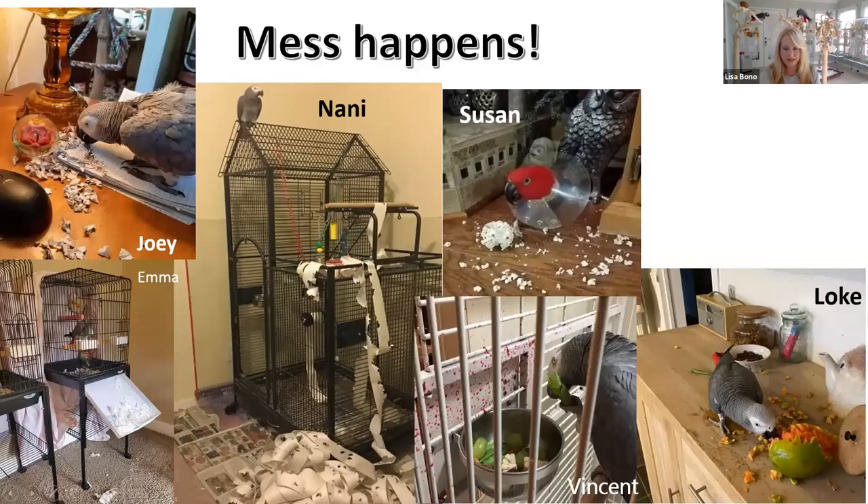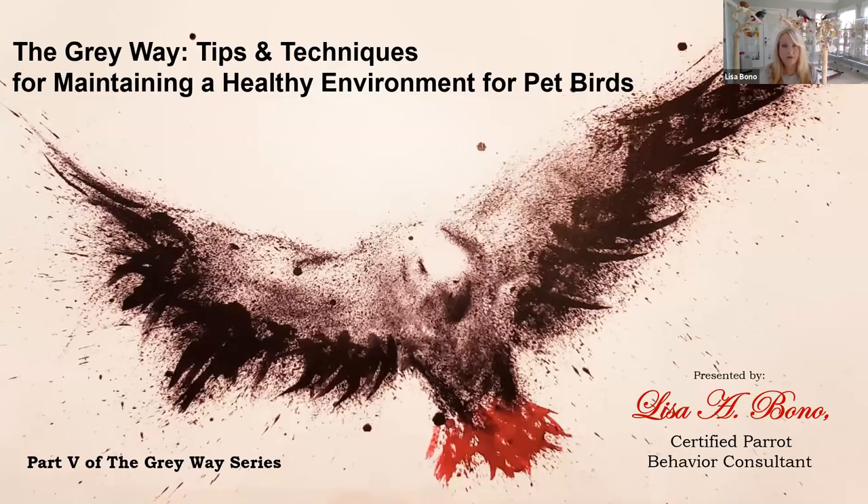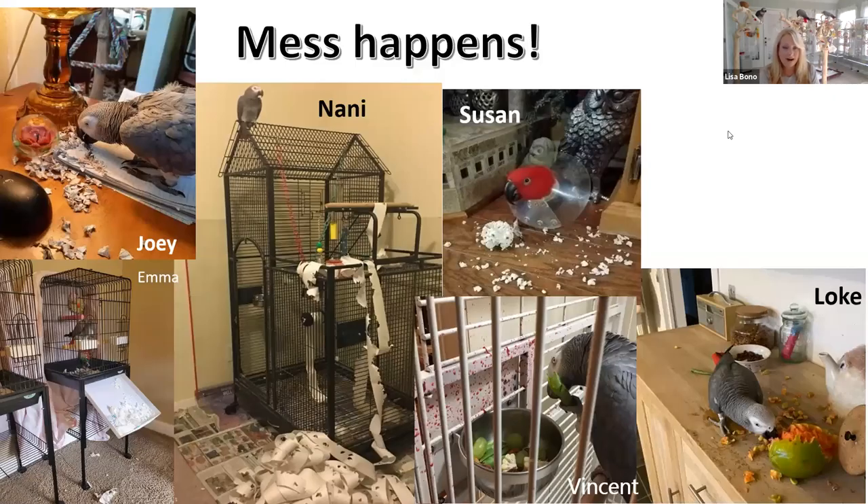I want to welcome everybody for joining in. Today we're going to talk about a healthy environment and some tips and techniques you could use in your own homes to make your lives a little bit easier and your birds' health a little bit better. So mess happens — we all have it in our house. I want you to notice with a lot of these pictures, there's a common theme, and that's paper. Your greys love types of paper. Here we have Vincent — looks like he killed something that's probably pomegranate. That stuff stains everything and it's very hard to get off.